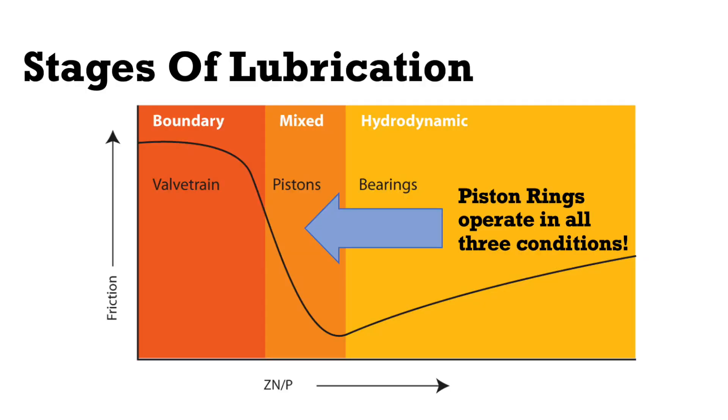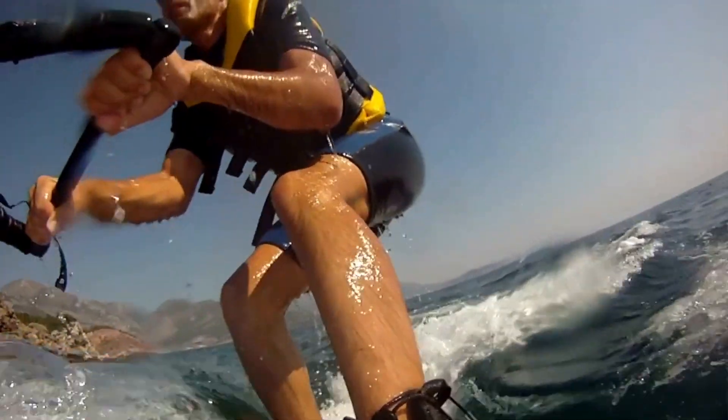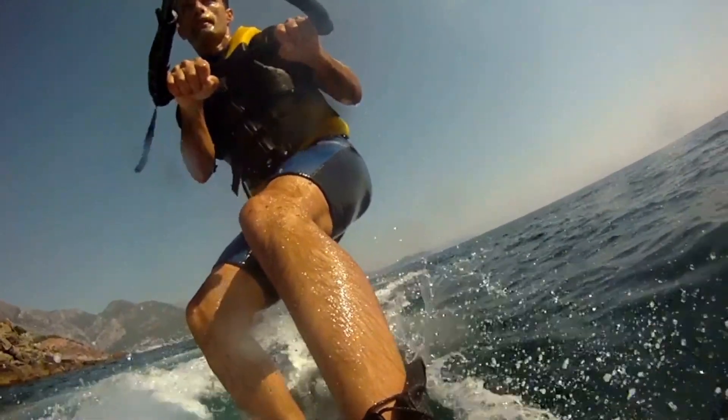Those three stages of lubrication are hydrodynamic, mixed, and boundary. If you've ever been water skiing, you'll know that when the boat is stopped, the skier is down in the water. As the boat begins to accelerate, the skier begins to come up out of the water, and once the boat reaches cruising speed, the skier is on top of the water. When the boat is stopped and the skier is down in the water, that's like the boundary condition — metal on metal contact, with no film of oil to lift the skier up yet. As the skier comes up out of the water in that transition period, that's like the mixed film, where there's some metal to metal contact and some oil film. Then hydrodynamic — that full film lubrication — is like the skier being on top of the water, where the parts are completely separated, riding on that film of oil.